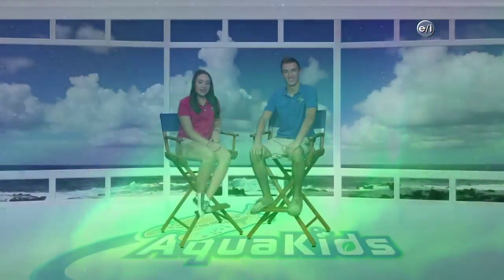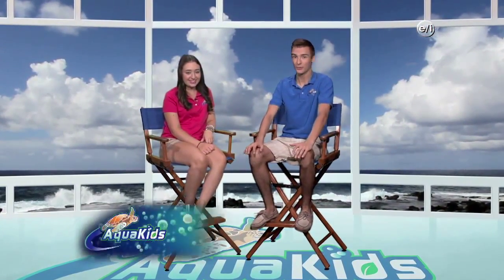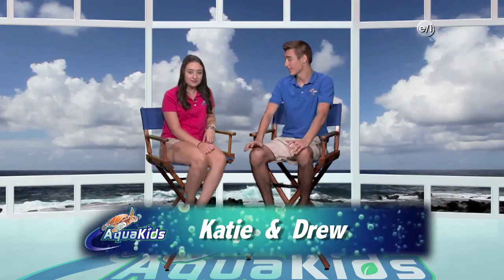Hey everyone at home! Welcome back to another exciting episode of Aquakids. I'm Drew. And I'm Katie. On today's show we're off to explore two very different ways that we can help the environment.